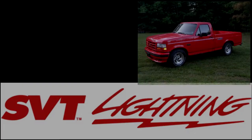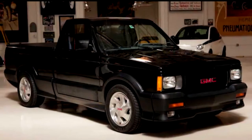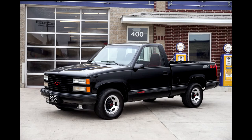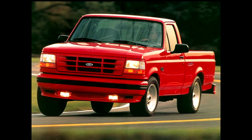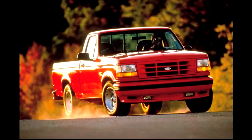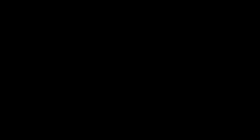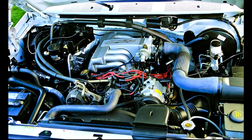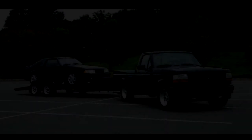Moving on to the other original SVT vehicle, the F-150 Lightning. This truck was produced as a competitor to the GMC Cyclone and the Chevy 454 SS. The GMC Cyclone was kind of an oddball pickup truck that never really appealed to the mass markets, and the 454 SS was only good in a straight line. So the SVT engineers decided to make a pickup truck that would be good at the drag strip but also good on a track. They beefed up the suspension and the engine, and actually made the truck faster than a Mustang GT of the same model year. It had a 0-to-60 time of 7.2 seconds and a stopping distance from 60 of 140 feet. You could have it in black, white, or red, and it was only produced in this version from 1993 to 1995.